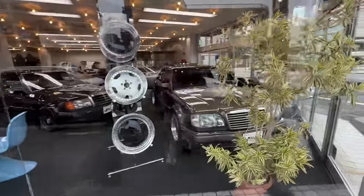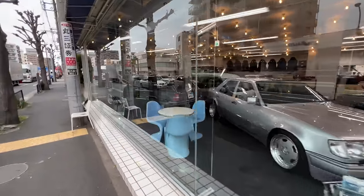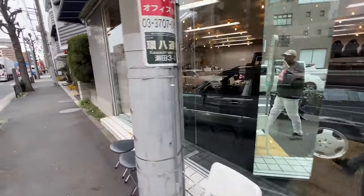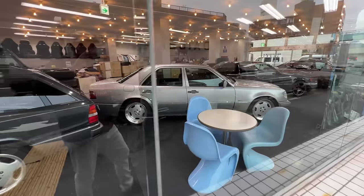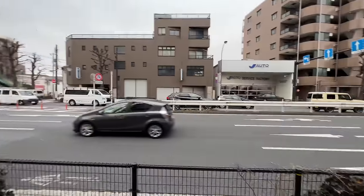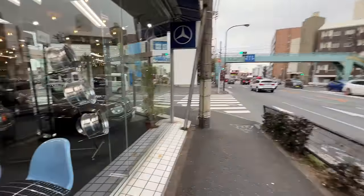They deal in 500Es, E500s, E60s, the 190 Cosworths, and even the old station wagons and E320s. These guys collect an insane amount of stock — they select the cars that look the best and are well looked after. Of course they also offer maintenance; the workshop is across the street and we'll go take a look after the main shop.